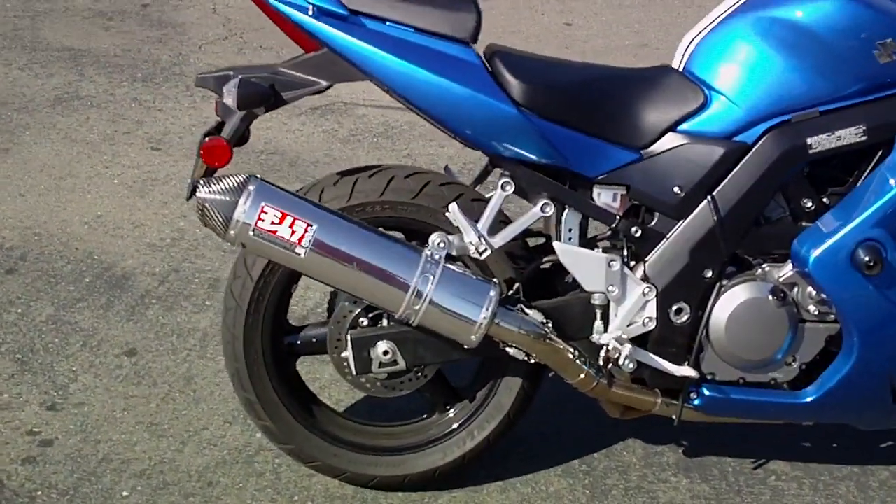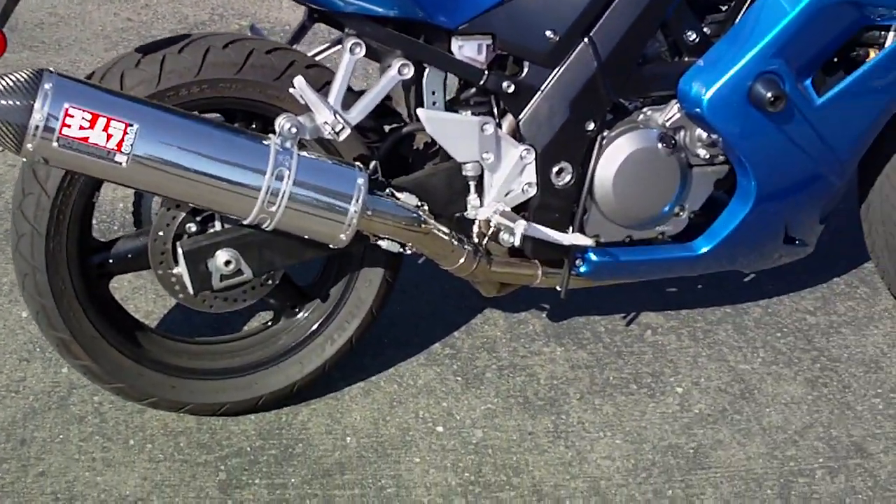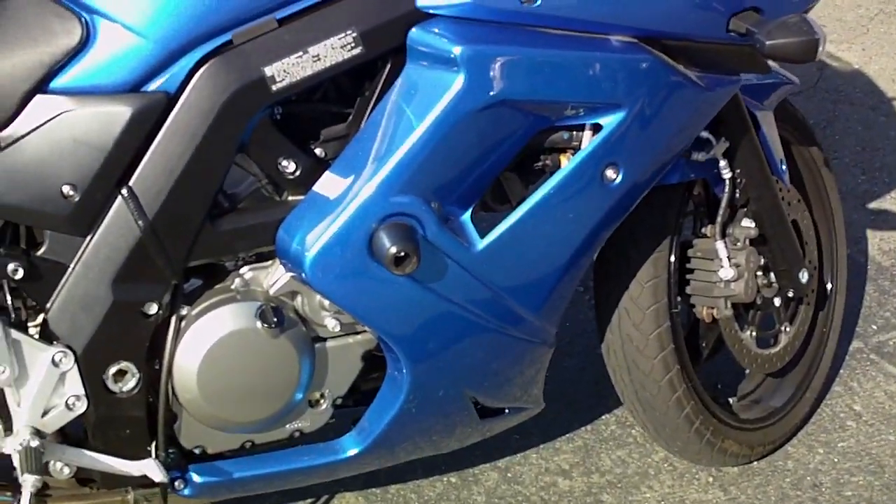You've got the nice Yoshimura slip-on with the carbon tip there. Looks real good, sounds even better. You've also got the frame sliders, just in case.